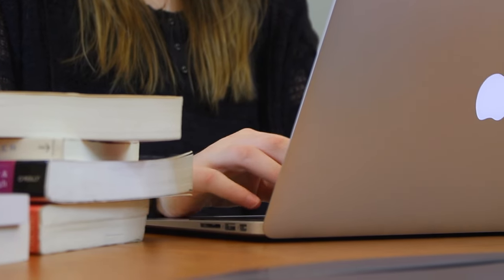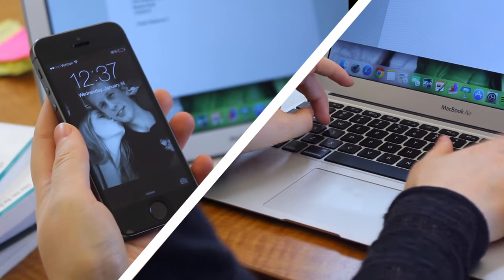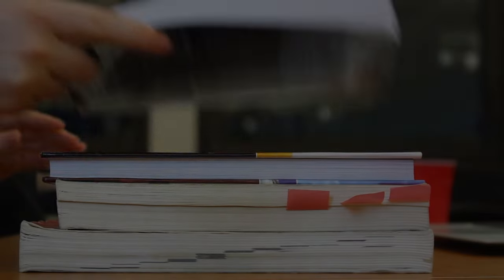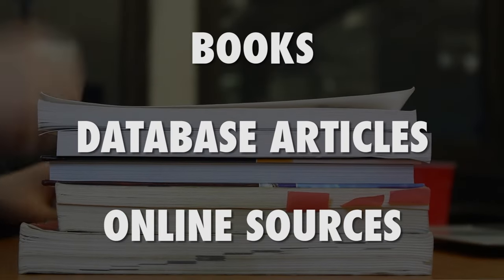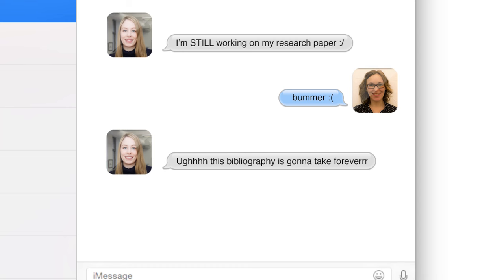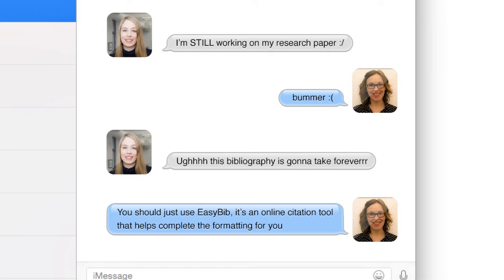Here's a scenario a lot of us can relate to. It's midnight and your research paper is due tomorrow. As you scramble to finish up your final thoughts, it hits you — the bibliography. Between citing books, database articles, and online sources, the whole idea of doing a bibliography from scratch can feel like you're wasting important time that you could be spending on your paper instead.